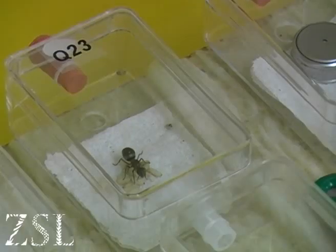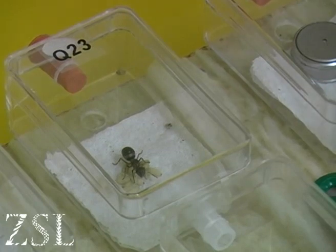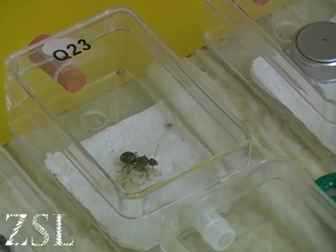The two populations in mainland UK are so small and fragmented that it's unlikely they'll be able to survive on their own.